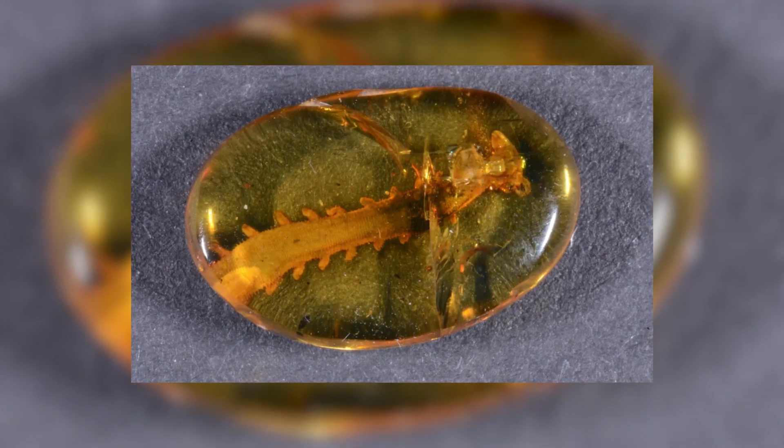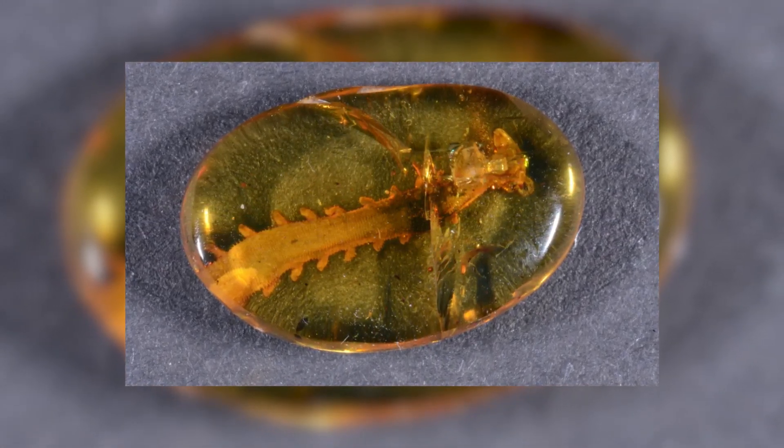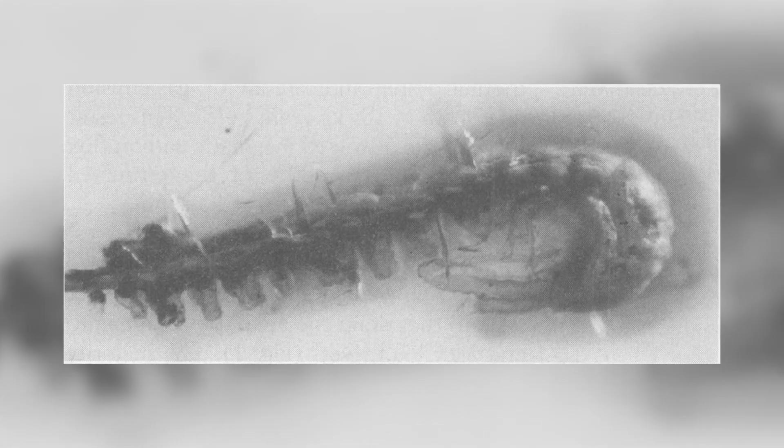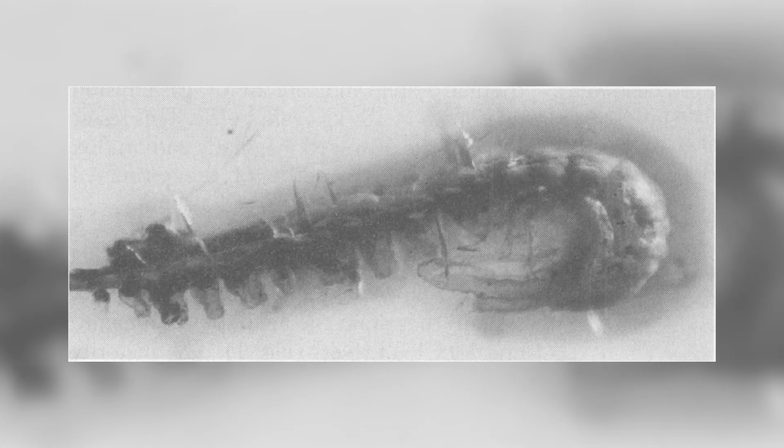Velvet worms are actually very closely related to the tardigrades, or water bears, as well as the arthropods themselves, and are capable of shooting out a kind of sticky slime from a pair of highly specialised limbs near the head as a form of predator defence. Fossils of these organisms from Dominican and Baltic amber deposits were described in a paper published in the 90s, preserving in remarkable detail many characteristics of the anatomy that showed similarities to both modern velvet worms as well as the much older lobopodians.